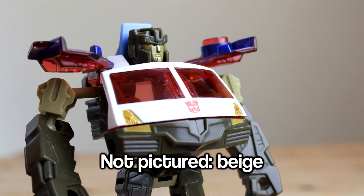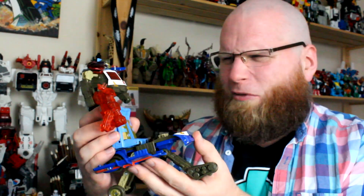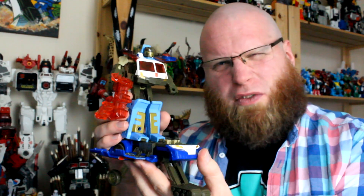This beige little boxboy is Combat Class Towline, and he's certainly a bit of an oddball. As far as I know, Energon didn't really overdo it on the G1 fanservice.